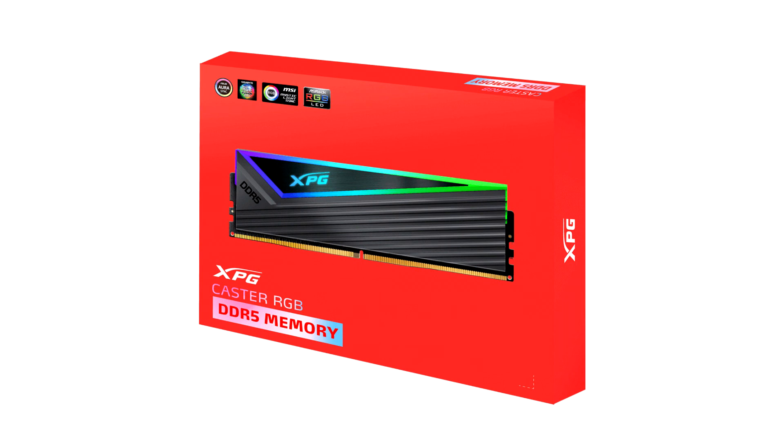In addition to the XPG Caster series DDR5 DRAM, XPG will also launch the all-new XPG Lancer DDR5 DRAM later this year. This new module is the successor to the XPG Lancer DDR4 DRAM and offers upgraded performance of 5200 MT/s and a refreshed heat-sink design.